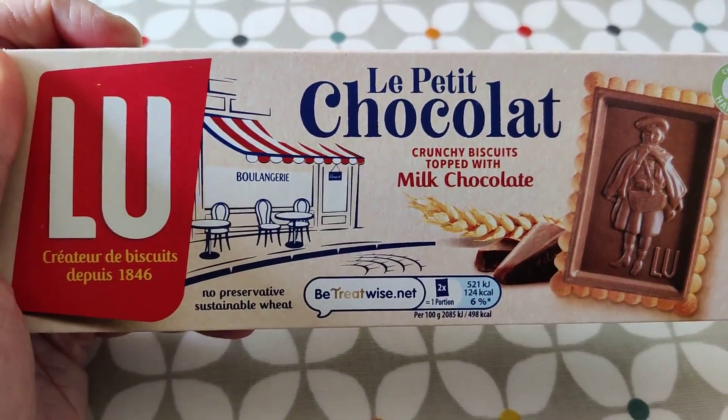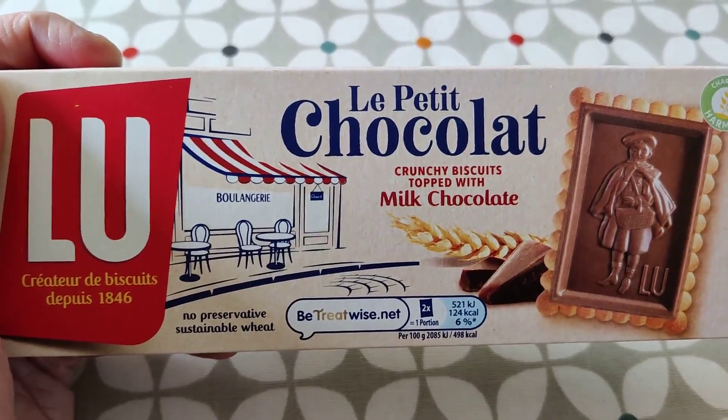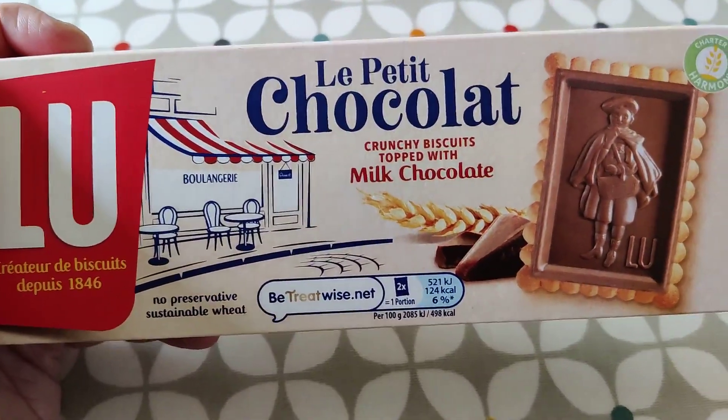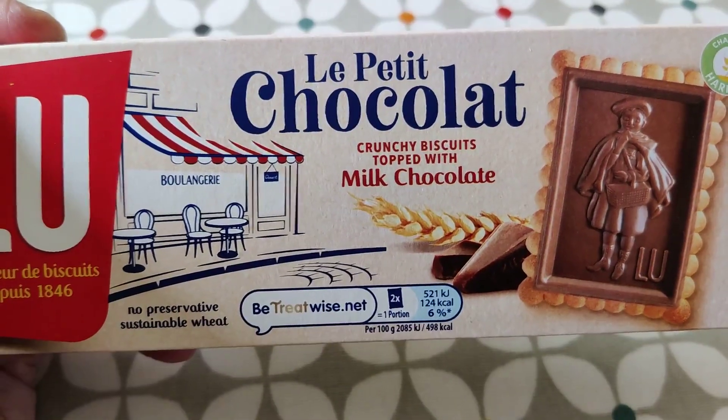Here we have some Lou, Creature de Biscuits Dupuis, 1846. Le Petit Chocolat. Crunchy biscuits topped with milk chocolate. It's a boulangerie there.